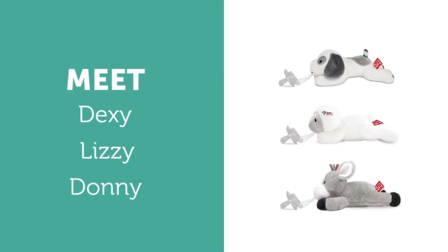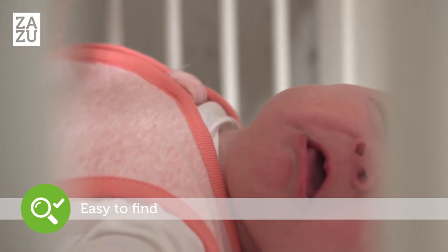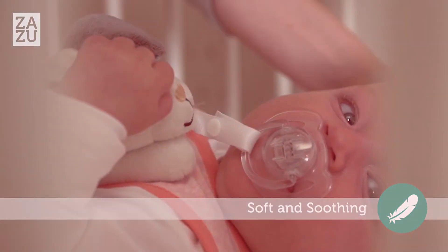Then these little friends might come in handy. They easily attach to your pacifier, making your little one's pacifier easy to find, so they won't get lost again. These cute animal plush toys are comfortable for your baby to handle.